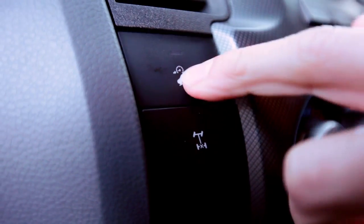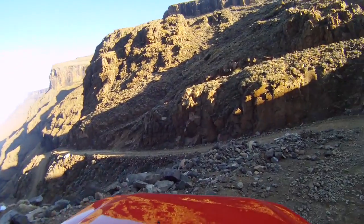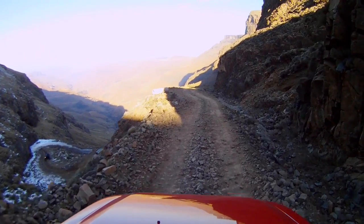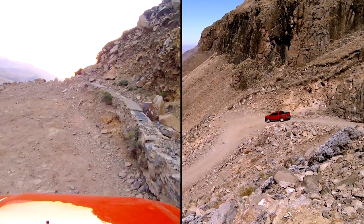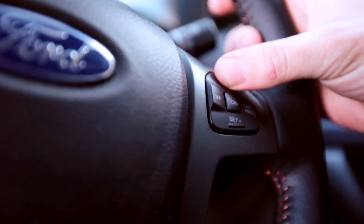We are currently using the hill descent control coming down a pretty steep slope here on the mountain pass. The vehicle's in neutral, as you can see, feet off the pedals. You can hear the braking system operating each wheel independently, slowing it down for maximum traction. I can use the cruise control buttons on the steering wheel to actually increase or decrease the speed of the vehicle.